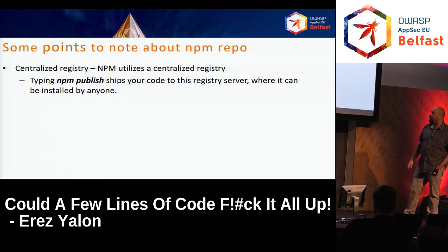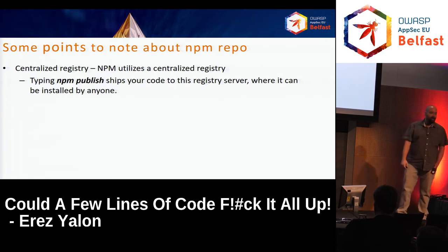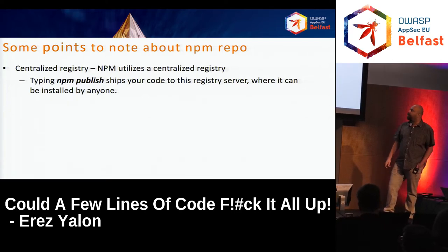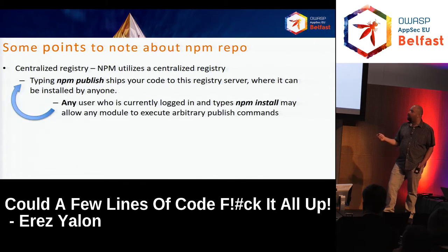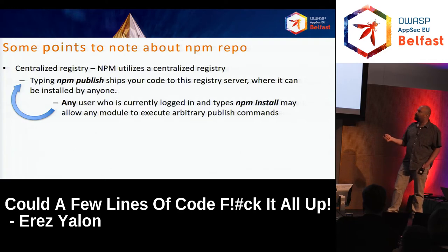Another point: centralized registry. If you publish your package to this repository, everyone takes their packages from this one. If there is a problem with one, obviously everyone is infected. Typing "npm publish" ships your code to this registry and it is installed by anyone. Also during installation there are some script hooks that can be run, and these scripts can sometimes install and even publish other packages by themselves.